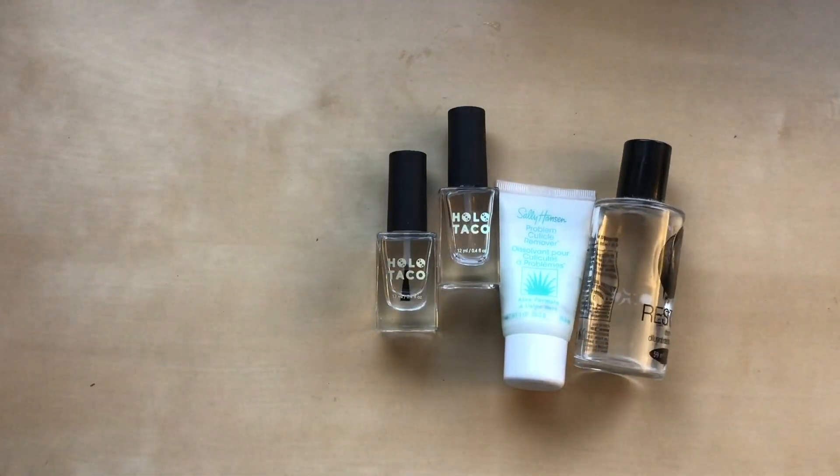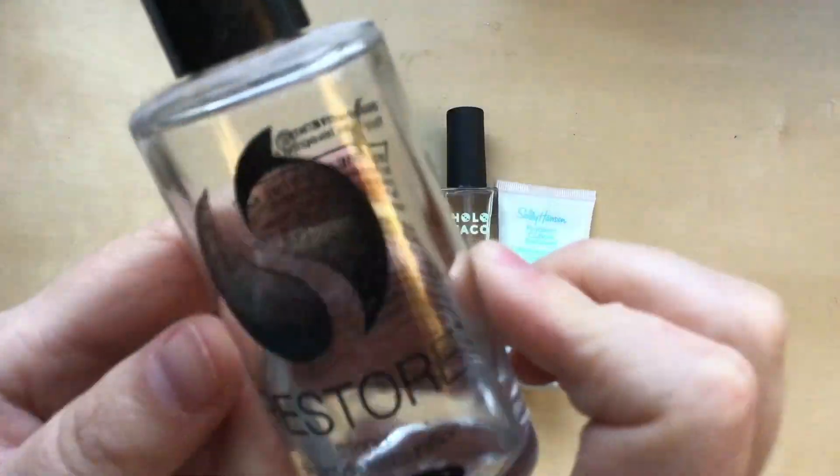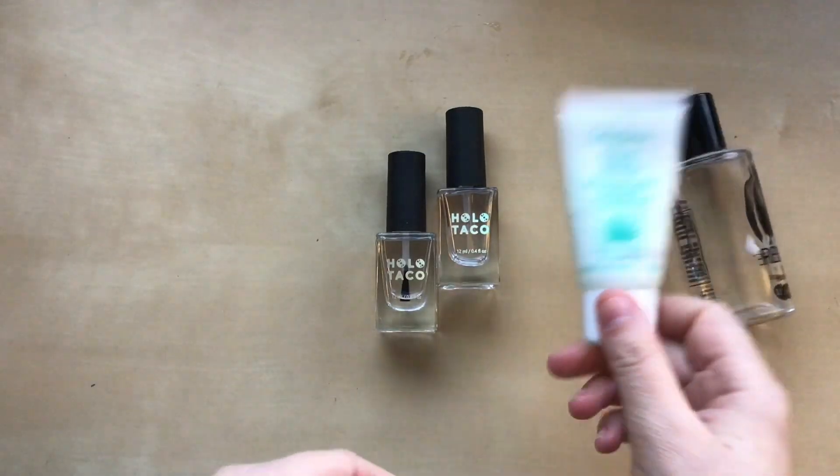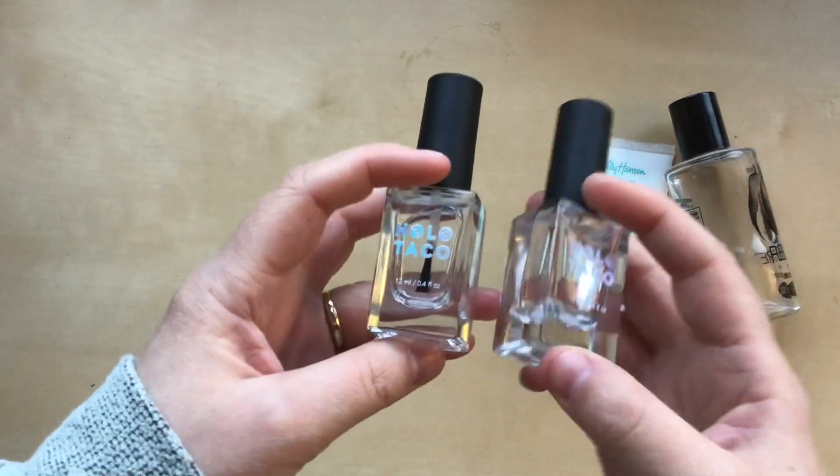I also have some essential nail items I didn't show last year: Restore Drops from Sesh V, Cuticle Remover from Sally Hansen, and a top coat and base coat from Holo Taco.